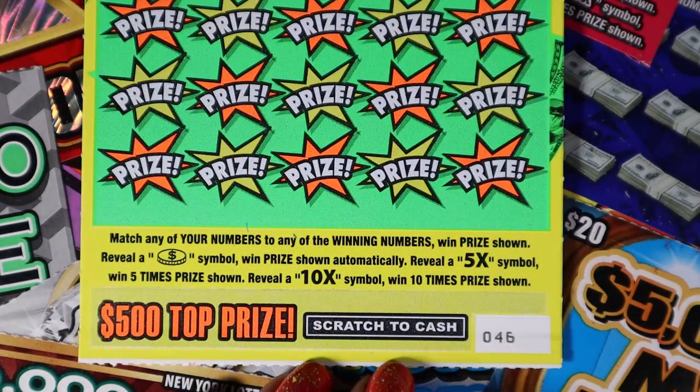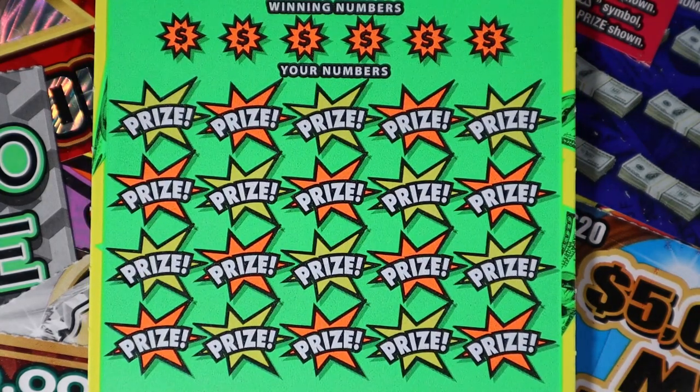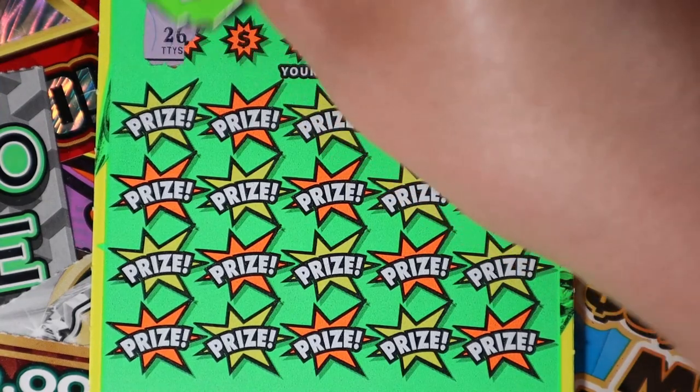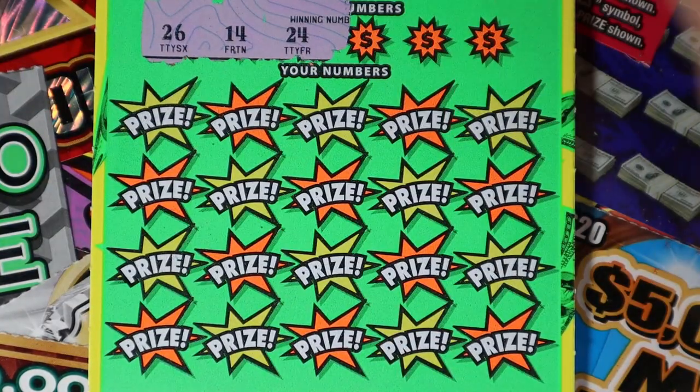$500 blowouts, y'all. Matching numbers. Coin is automatic — 5x, 10x. We have tickets starting with 46. I don't know why, but I end up getting all the tickets at the end of books. So hopefully it keeps panning out.